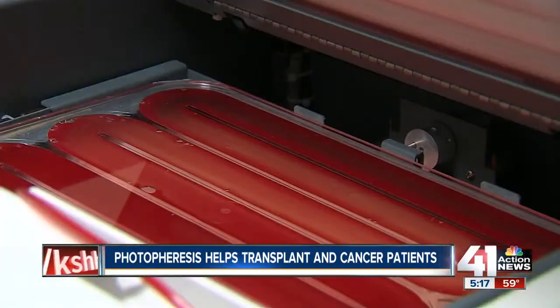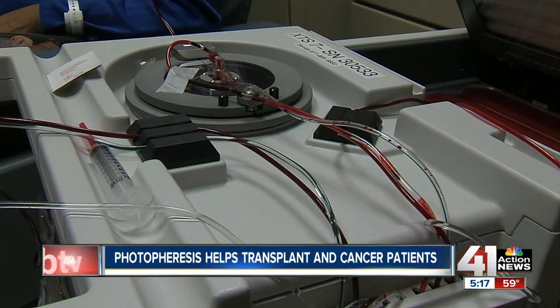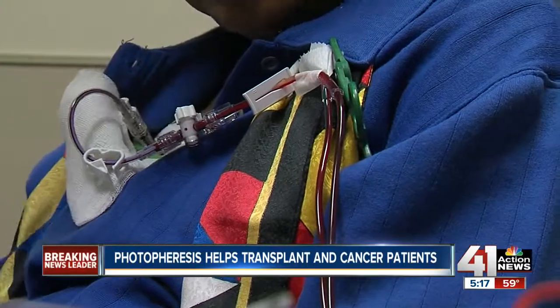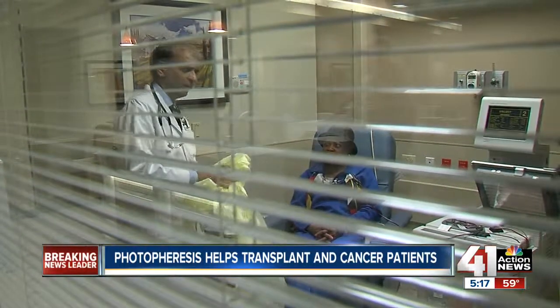It lessens the amount of medicine a patient must take. 'One of the advantages of photophoresis is that we can decrease the doses of other immunosuppressive drugs the patient is on — drugs like prednisone that have a lot of side effects — whereas photophoresis has hardly any side effects.' Photophoresis isn't for everyone, but it can help lung transplant patients and some skin cancer patients.